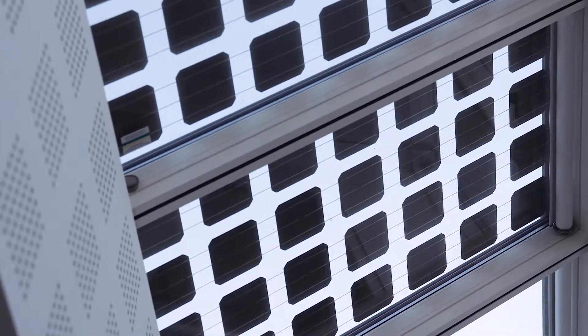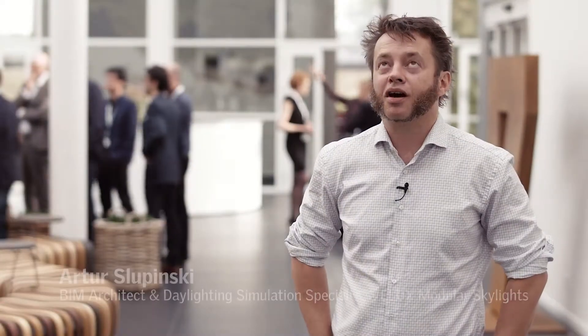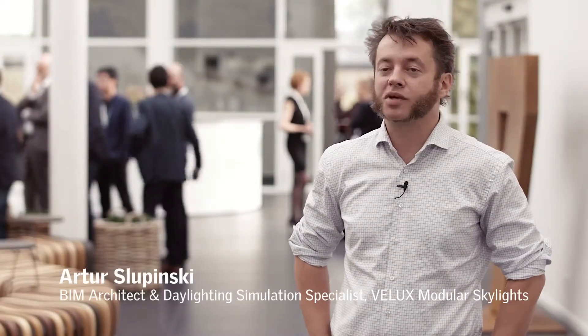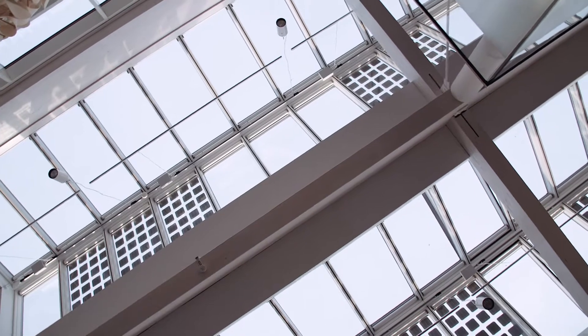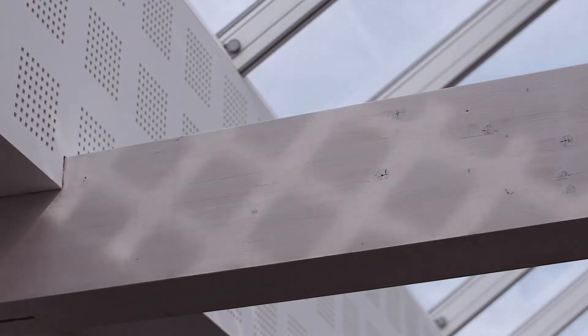We have integrated the photovoltaics into the insulating glazing units on the south-facing part of these rooflights, so the PV not only functions as an energy generator but actually is a material that also creates special light conditions in here, so you basically have a very unique experience every time you're here.